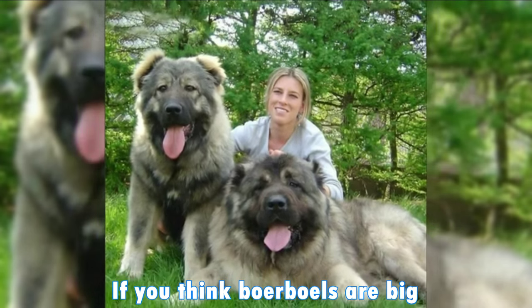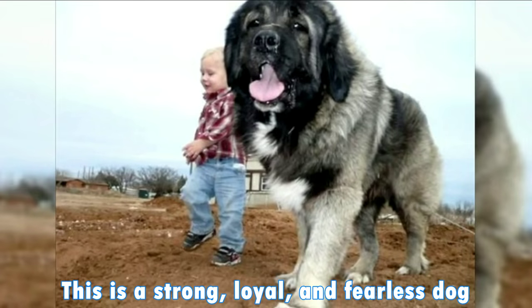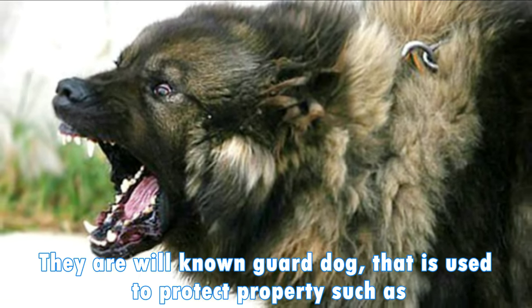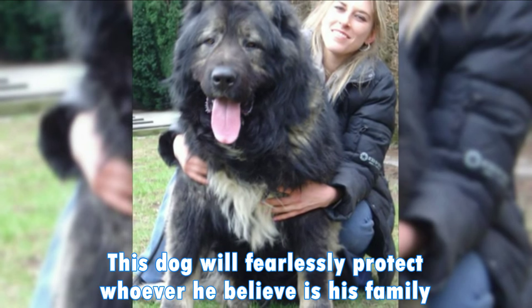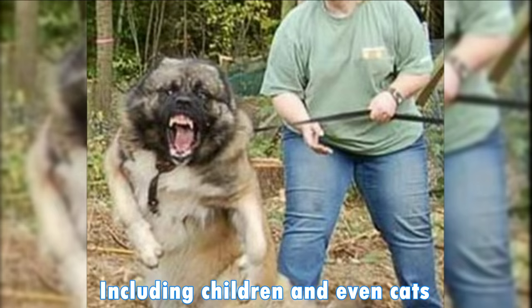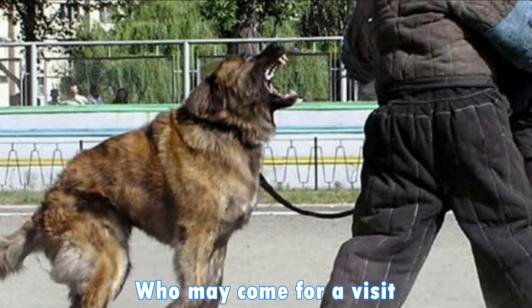If you think the Boerboel is big, wait until you see the Caucasian Shepherd. This is a strong, loyal, fearless dog. They are a well-known guard dog used to protect property such as commercial estates and prisons. This dog will fiercely protect whoever it believes is its family, including children and even cats. But it will attack everyone else, including children of your friends who may come for a visit.